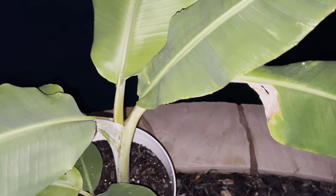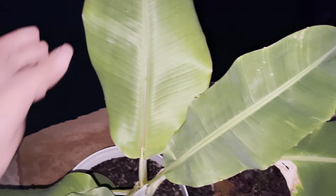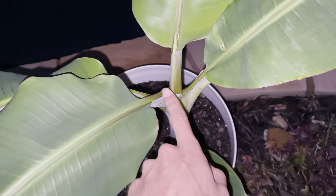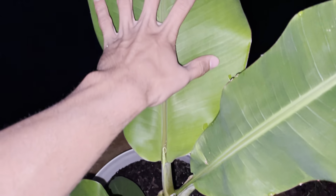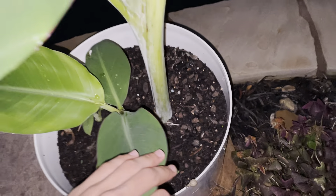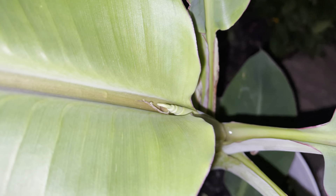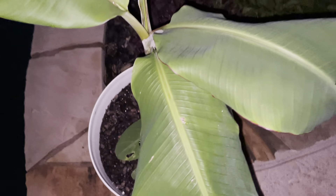Welcome to Blaine's Plant Vlog. I think I made a cool discovery — this is my container banana, and I think I have a different type of banana than I thought. This does not look like a Musa basjoo. Look at the leaf stems: they're very short, the leaves themselves are very broad and not very long, and the trunk is pretty thick. I don't think this is a Musa basjoo — I think it's some other species of banana. Another leaf is coming out right there, so it'll be really interesting to see what banana this is.